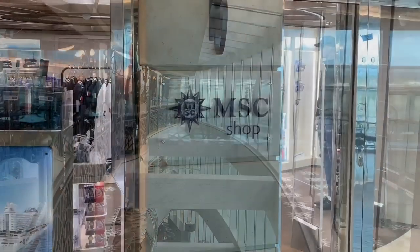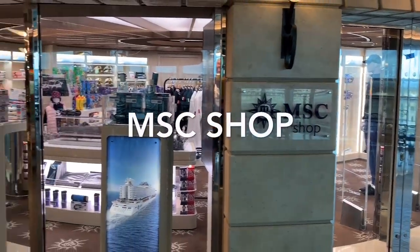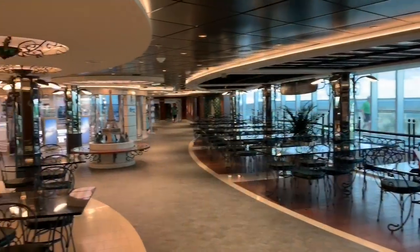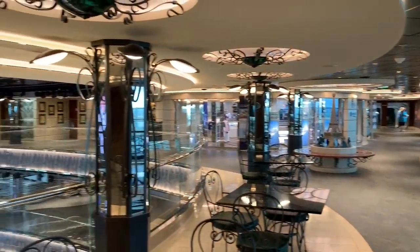Also on deck 8, tucked in the corner opposite Bistro La Boheme, we have the MSC-branded gift shop. This is the place to grab some fantastic souvenirs, such as ship models, bags, mugs, toys and many more MSC-branded items and gifts.